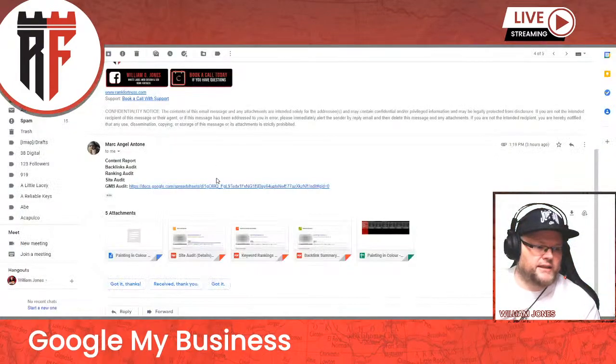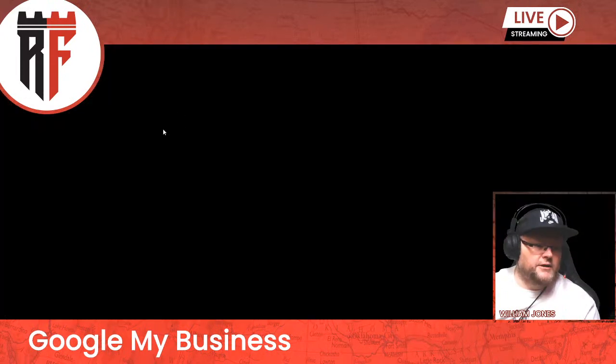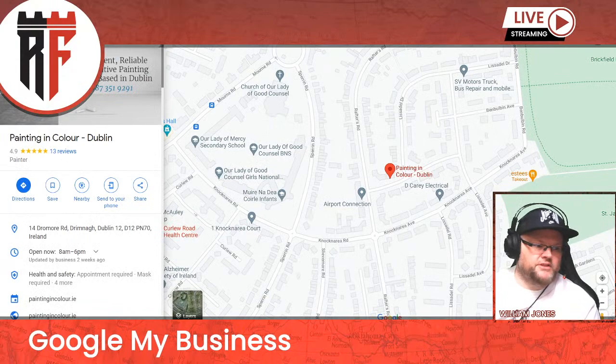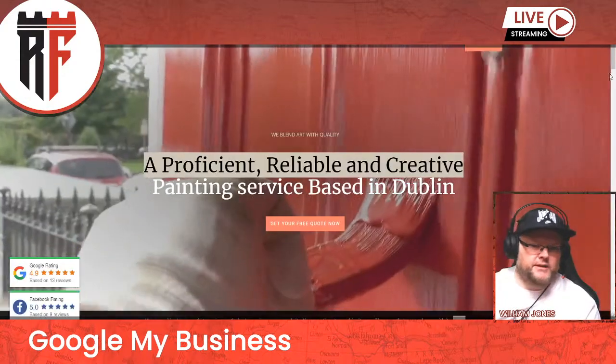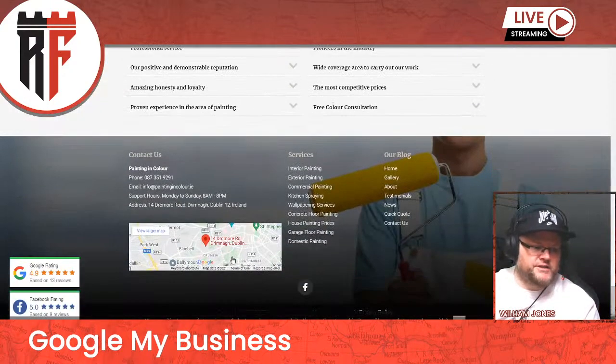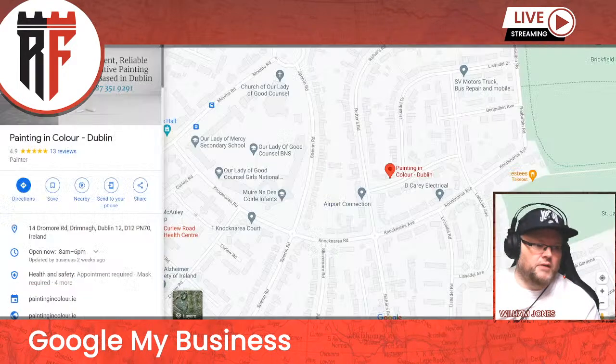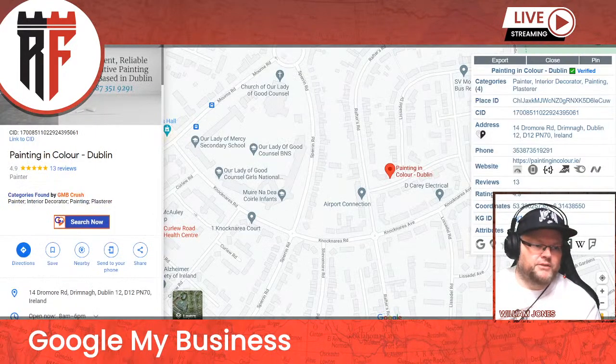Let's see if I can try to get your GMB. You don't even have this GMB embedded in your footer. This is some weird embed that's not even connected to this GMB. And it's definitely not in the contact page either, so this needs to be inserted.